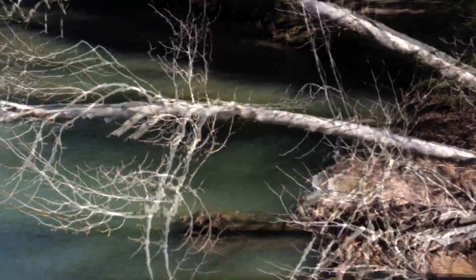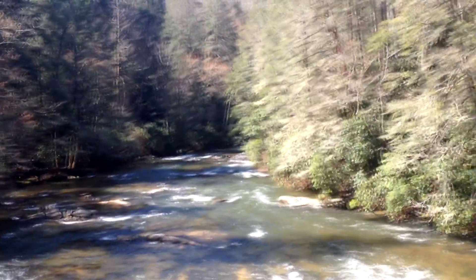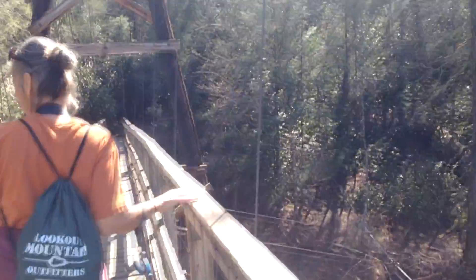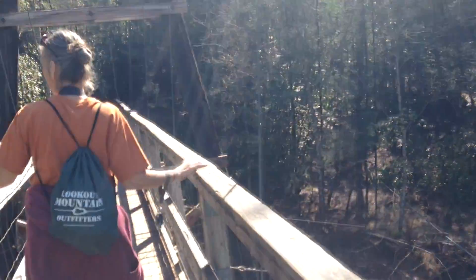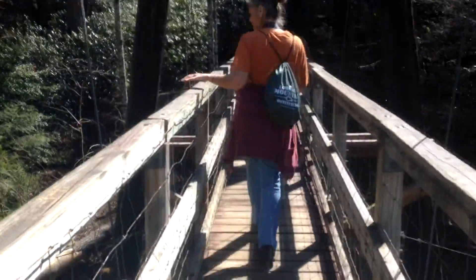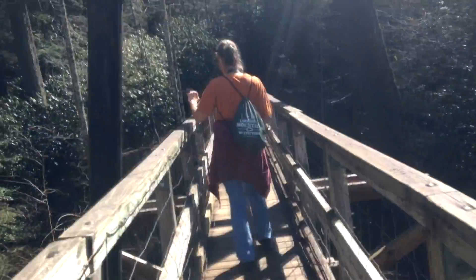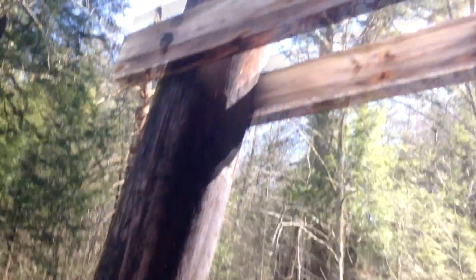All this bridge is being held up by just a couple of cords. You can kind of see through the water — this would be a great place to go white water rafting.